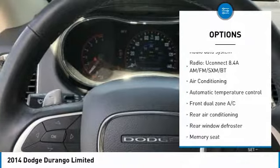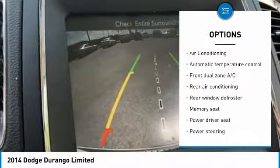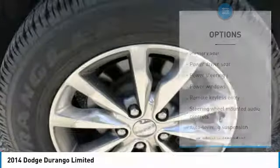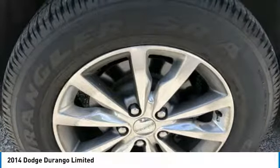Dual airbags. Air conditioning. Power steering. Four-wheel disc brakes. Rear window defroster. Power windows. Compass. Electronic stability control.